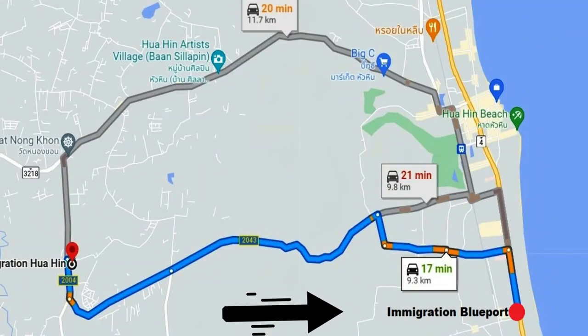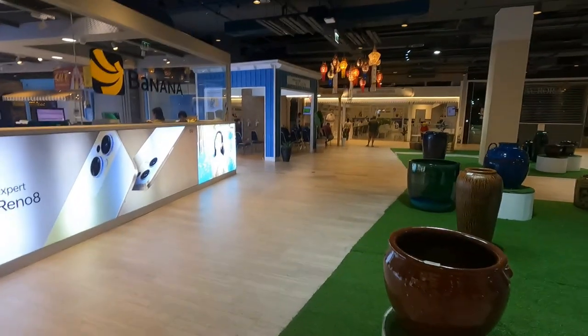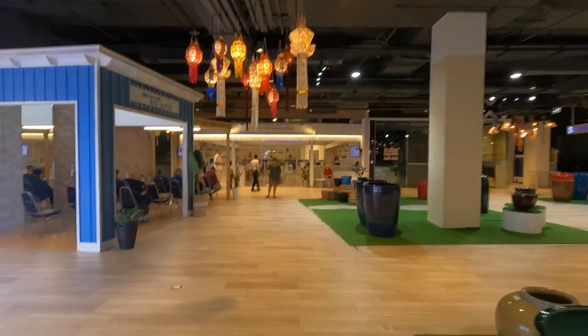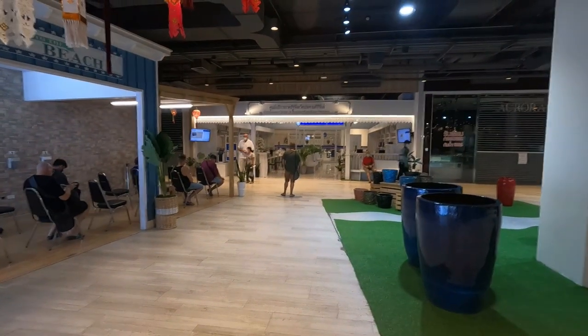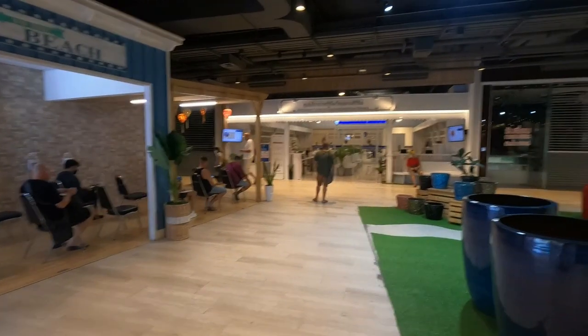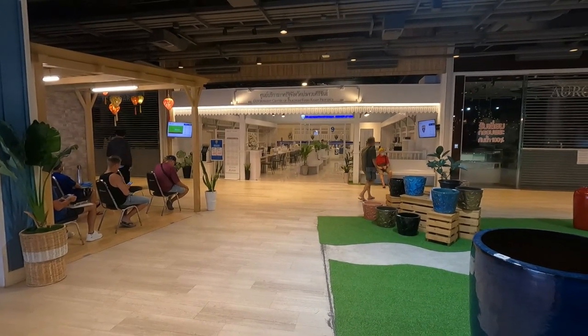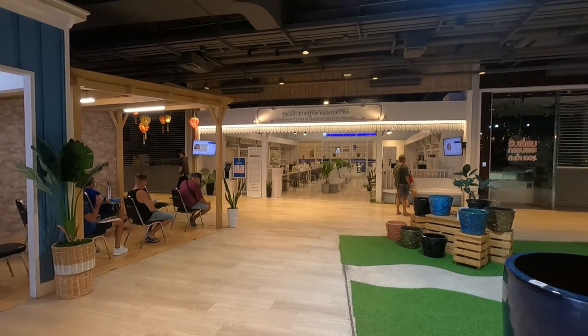So Ryan has two immigration offices - one here in Blueport and the other one is about a 15-minute drive out of town. This is the immigration office you have to come to if you want to renew your tourist visa or do your 90-day report for smaller visas. It's not open yet - looks like it opens in about five or ten minutes - so I'll just hang around. There's a small queue but I'm not doing much today, just getting information. Then tomorrow I'll go to the big immigration office outside of town and apply for my retirement visa renewal.